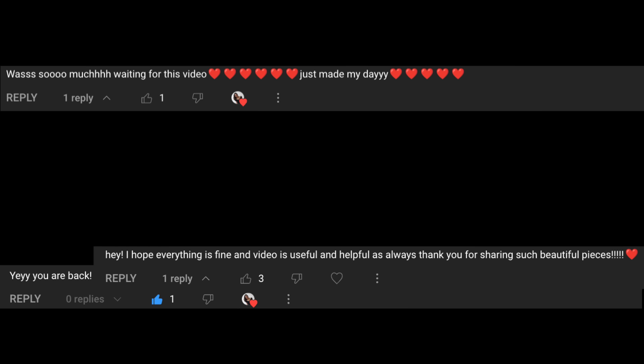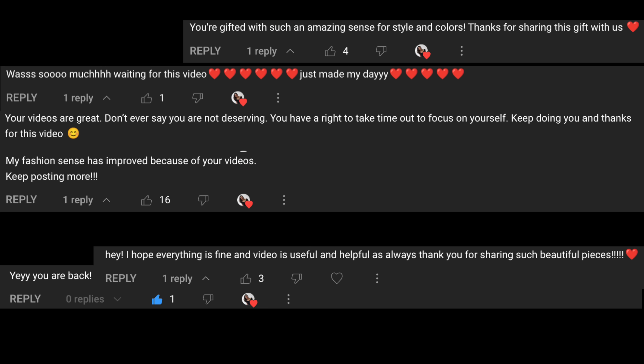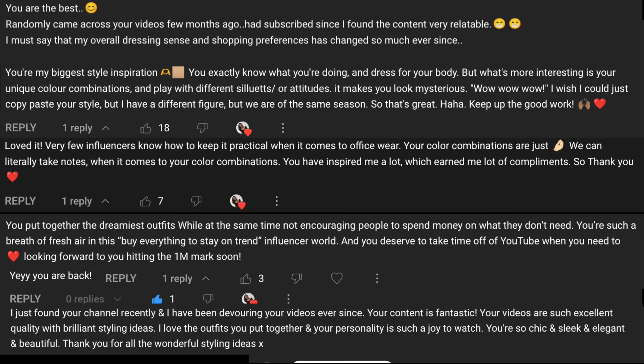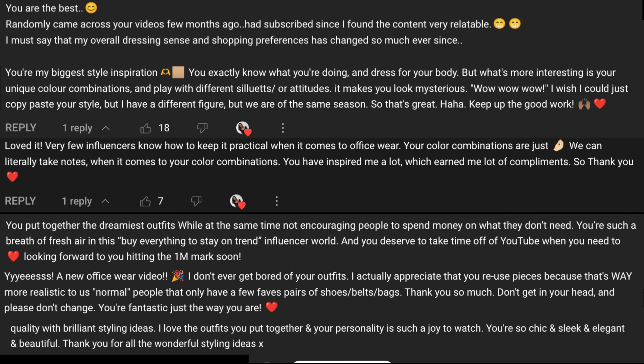These collaborations are only possible because of your support, and I want to thank all of you so much for all the love. Your kind words mean the world to me and motivate me to keep creating content. So thank you from the bottom of my heart.